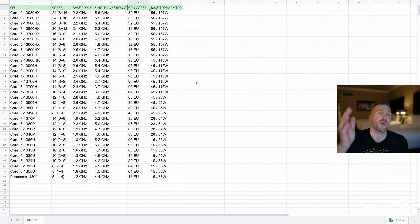Intel also shared the complete list of all processors releasing in 2023, showing total core counts, base clocks, single-core boost, and number of GPU cores. Some HX processors have reduced GPU cores. You can also see base and max TDPs, though these are all configurable by the manufacturer. Just because a processor can reach 157 watts doesn't mean a thin 14-inch laptop with that chip will actually hit that — you need to evaluate TDP on a laptop-by-laptop basis.